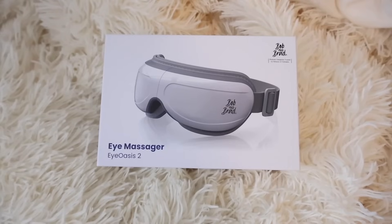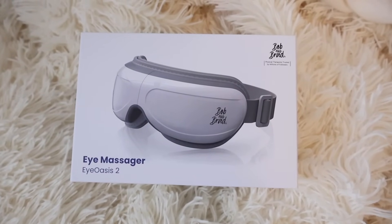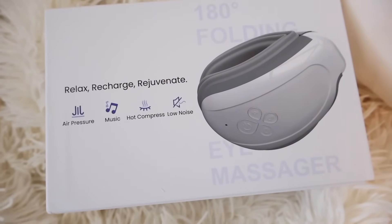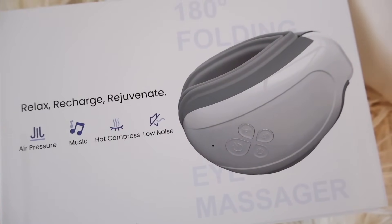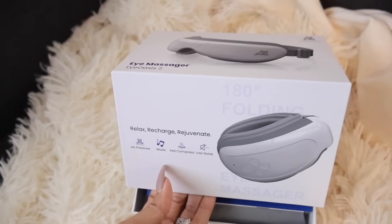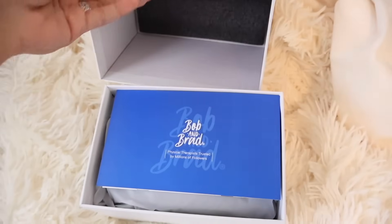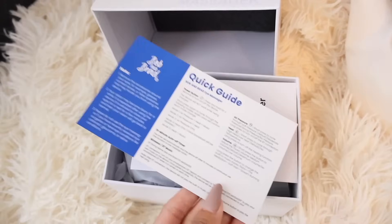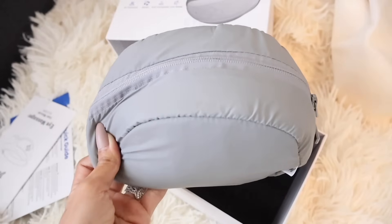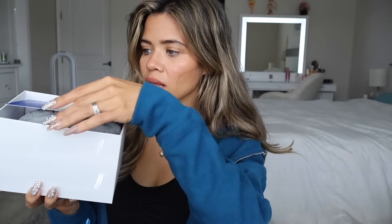Before we start shopping, I want to mention a new eye massager I recently received. This one actually does the trick — it rubs your temples, not just your eyes. Even if you have a headache, this product will seriously change your life. When you get the box, it tells you what it does: air pressure, music, hot compress, and a low noise option. Inside you get the charging cable, the eye massager, user manual, and a quick guide. There's also a travel case, so it's small enough to take on the go — great for road trips or plane rides.